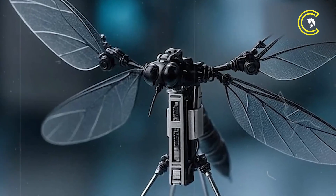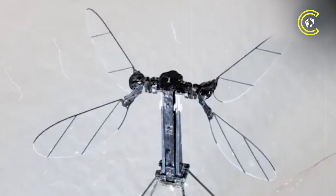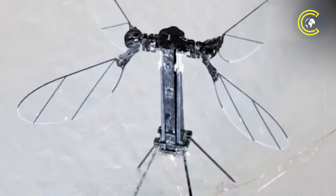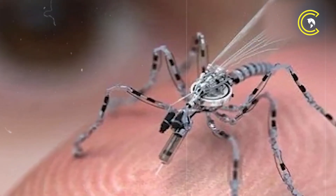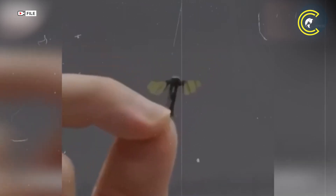Despite its tiny frame, the micro-drone is equipped with miniature cameras and microphones, allowing it to gather audio, visuals and signals undetected. Experts warn that its stealthy design makes it especially suited for spying in confined or high-security environments.